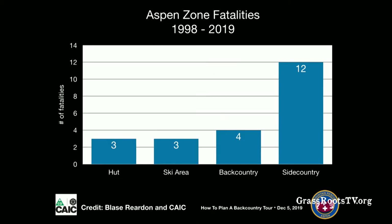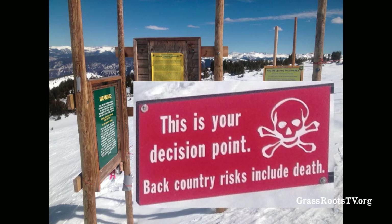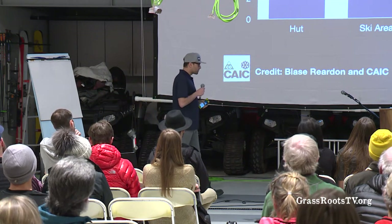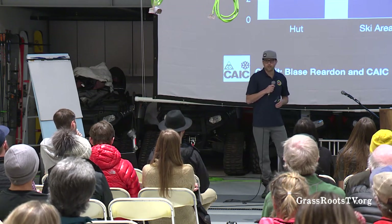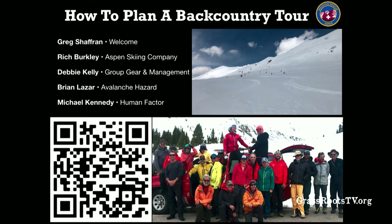One reason it's important that we have Rich Berkley here is this statistic: Blaise Reardon put together a research project showing that in our local area, most people getting in trouble and most accidents are happening from people leaving the ski area, heading out into the backcountry. A lot of people talk to me about side country and slack country because they feel like it's safer. But we're seeing a lot of accidents there. Let's talk about why that happens and what decisions go into that.